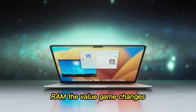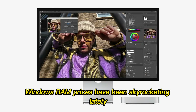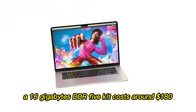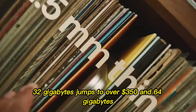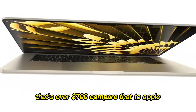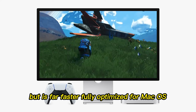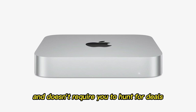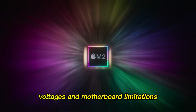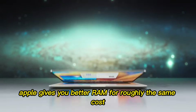Next up is RAM, and this is where the story gets interesting. Windows RAM prices have been skyrocketing lately. A 16GB DDR5 kit costs around $180, 32GB jumps to over $350, and 64GB is over $700. Compare that to Apple: 16GB in a Mac Mini is priced similarly, but is far faster, fully optimized for macOS, and doesn't require you to hunt for deals or worry about compatibility. You also avoid the stress of mixing RAM speeds, voltages, and motherboard limitations. Apple gives you better RAM for roughly the same cost, plus peace of mind.